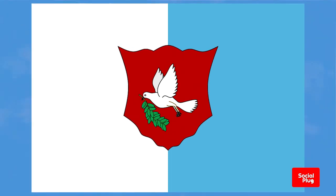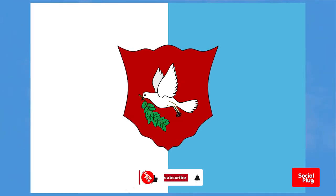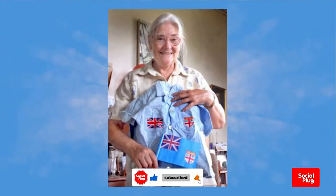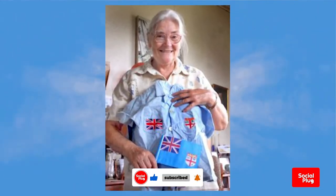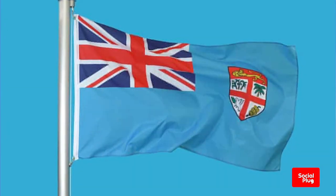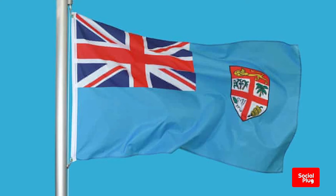Keep in mind that Fiji was a British colony from 1874 to 1970. In 1970, Tessa McKenzie won a national competition to design the flag after placing the British Union Jack and the shield from Fiji's coat of arms on a sky blue background.